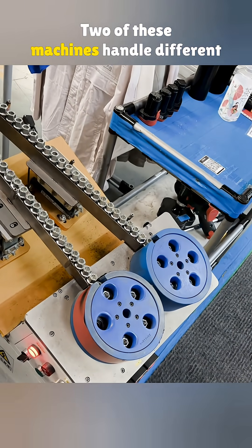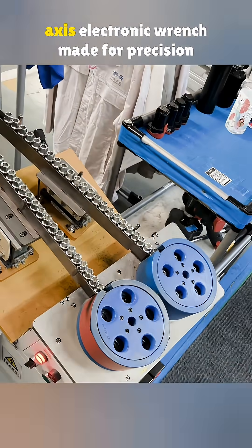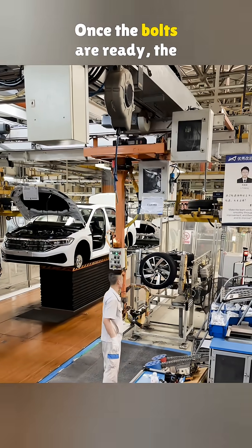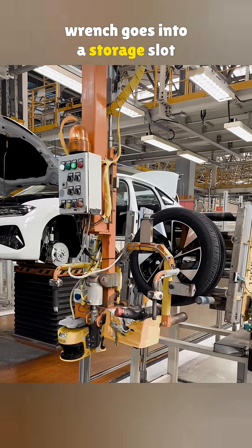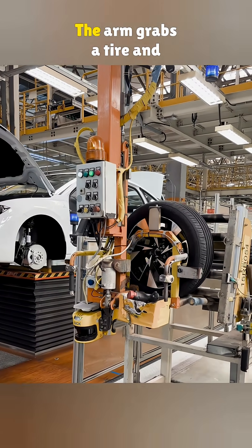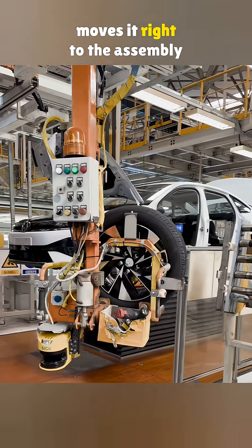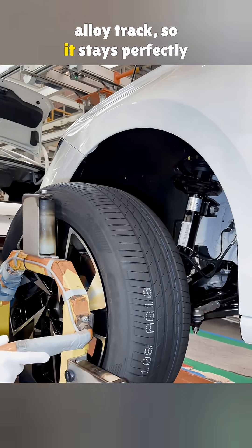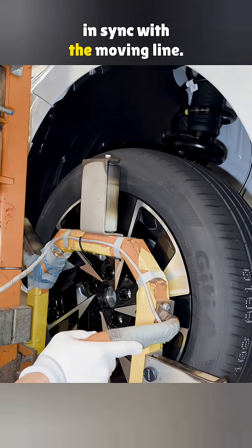Two of these machines handle different models, each paired with a 5-axis electronic wrench made for precision work. Once the bolts are ready, the wrench goes into a storage slot on the robotic arm. The arm grabs a tire and moves it right to the assembly line. It rides on a German Ebers alloy track so it stays perfectly in sync with the moving line.